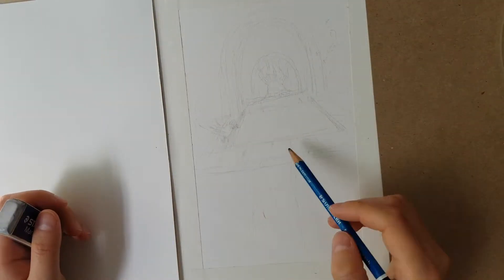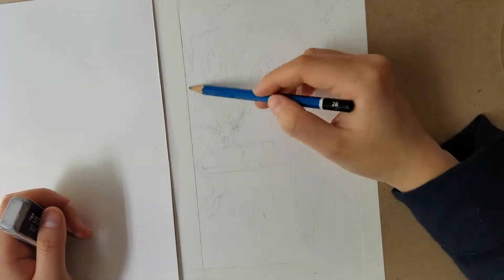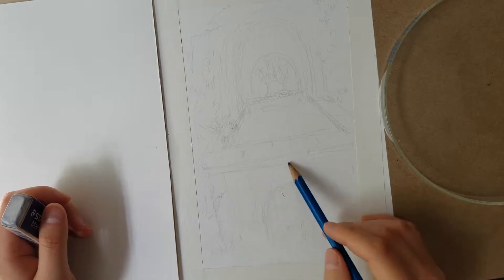Hey guys! This was originally going to be titled 'Salvaging the Ugliest Painting in the World,' but I thought that was a little dramatic, so instead I'm calling it 'Salvaging a Really Ugly Painting.'